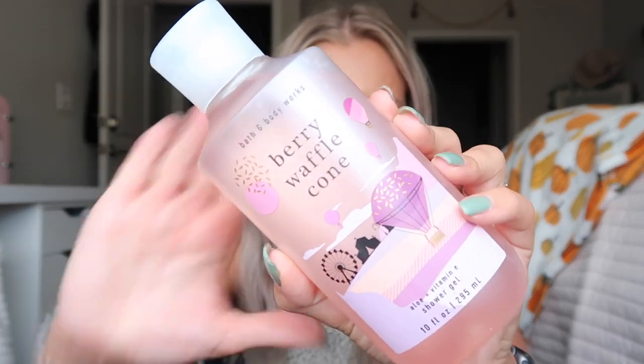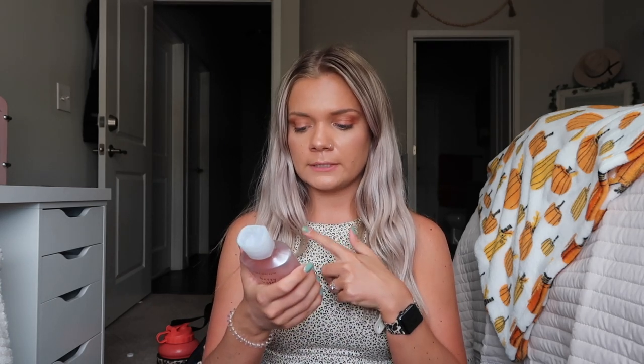We went to Bath & Body Works because I needed body wash — I'm on a mission to use up all my samples from Ipsy, FabFitFun, PR stuff. I already used up my body washes so we're getting there. I got two: Berry Waffle Cone — the packaging is so different from their usual. It has fragrance notes of sweet summer berries, golden waffle cone, and creamy vanilla. I also got four wallflowers because they were on sale and I'm almost out.